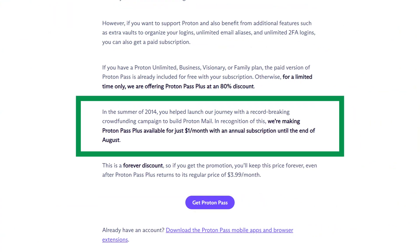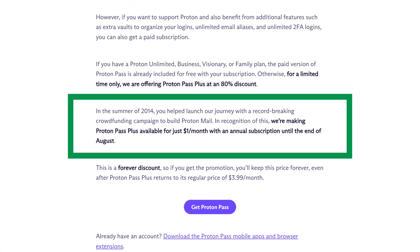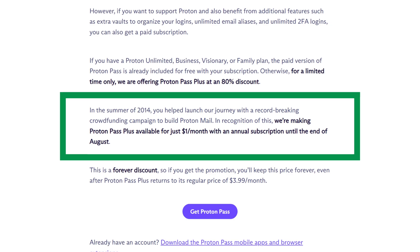One thing worth noting: ProtonPass did have a special launch offer that made the premium plan $1 a month forever. If you managed to snatch it, ProtonPass for $1 is probably the best password manager deal out there, but this deal ends at the start of September. To be fair, I wouldn't pay $5 for a product this bare, especially when 1Password exists and is even cheaper.